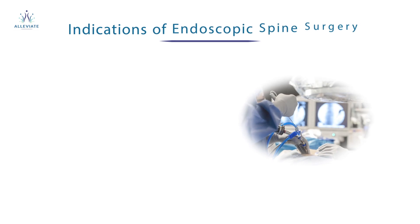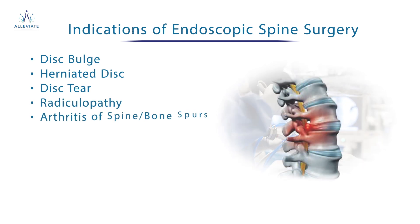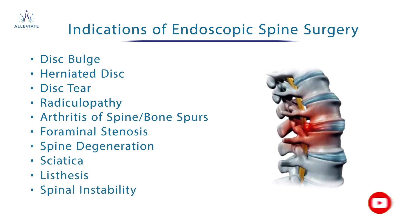Coming to the indications of endoscopic spine surgery: disc bulge, herniated disc, disc tear, radiculopathy, arthritis of the spine, foraminal stenosis, spinal degeneration, sciatica, spondylolisthesis, and spinal instability.